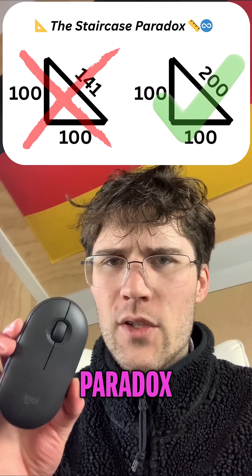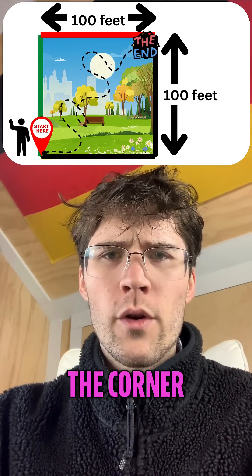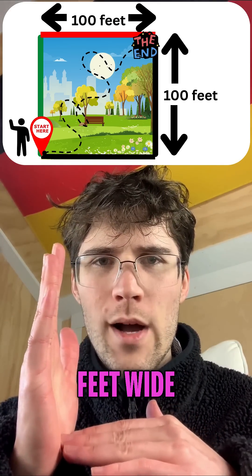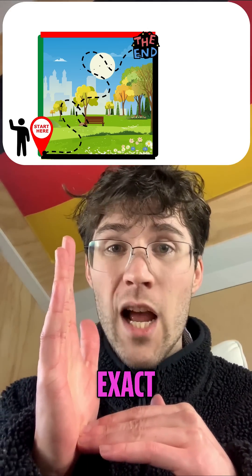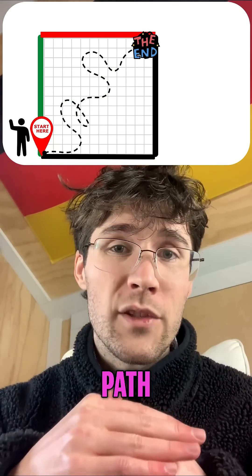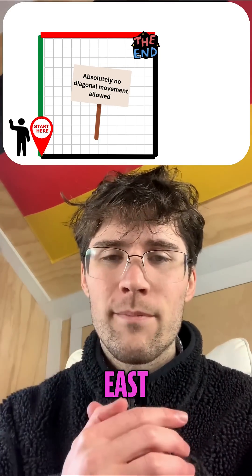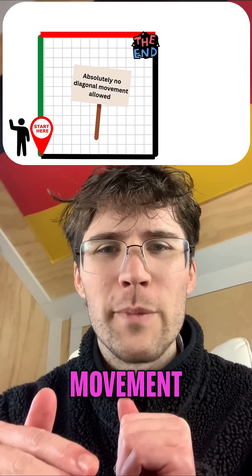This is called the Staircase Paradox. Imagine you're standing at the corner of a perfectly square park. It's exactly 100 feet long and 100 feet wide. Your mission is to get to the exact opposite corner in as short a path as possible. But you're stuck in a grid — you can only move north or east. Absolutely no diagonal movement.